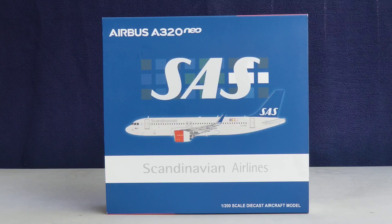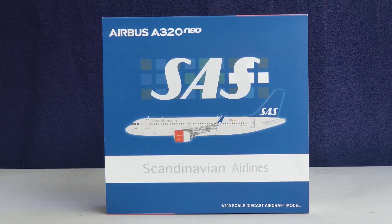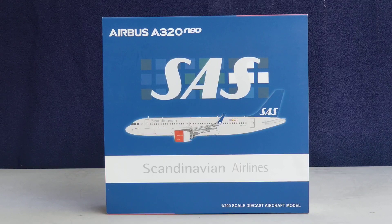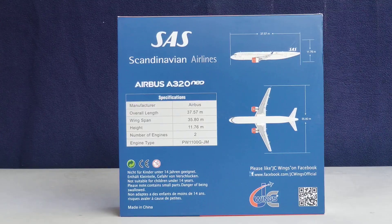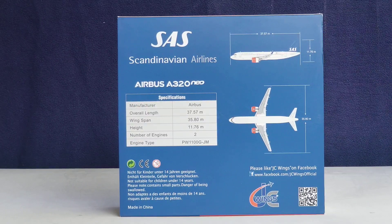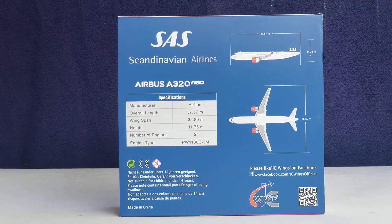Let's take a look at the front of the box. At the top you see the Airbus A320neo aircraft type, and behind the SAS billboard title you see the flags of the three different countries. You see the SAS billboard title, the computer-generated picture of the aircraft, the Scandinavian Airlines title, as well as the 1:200 scale Diecast aircraft model information at the lower part of the box. On the back of the box you see the SAS Scandinavian Airlines title, the aircraft type, specifications, length and width, warning information, and the JC Wings Facebook page information.